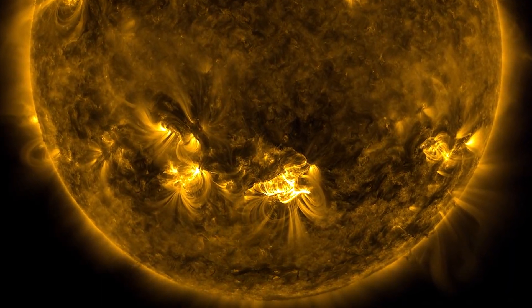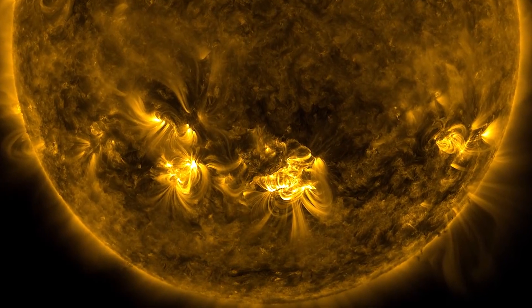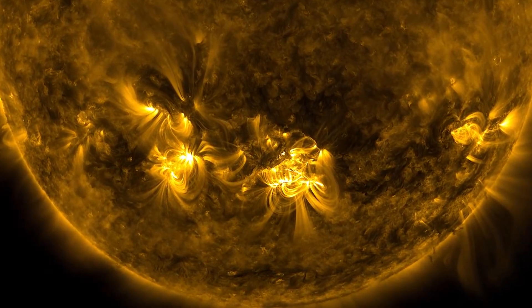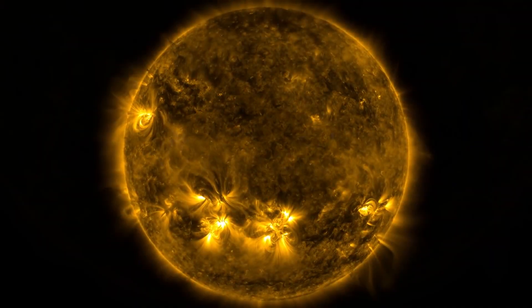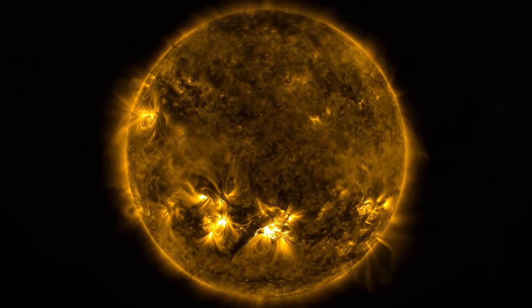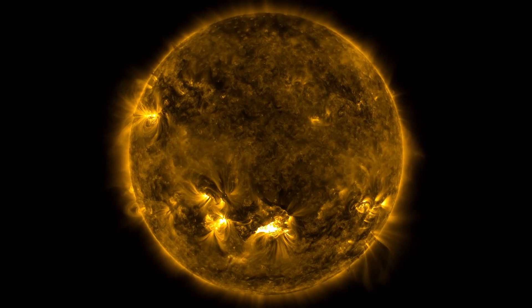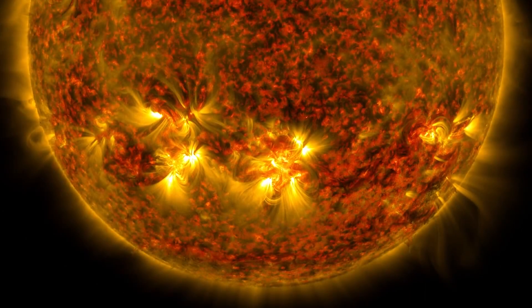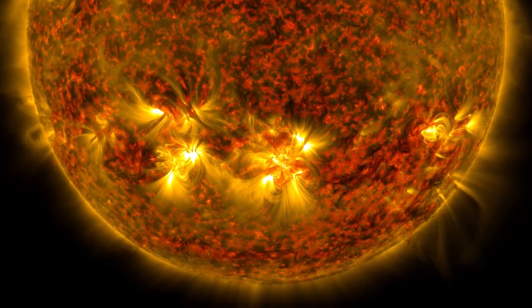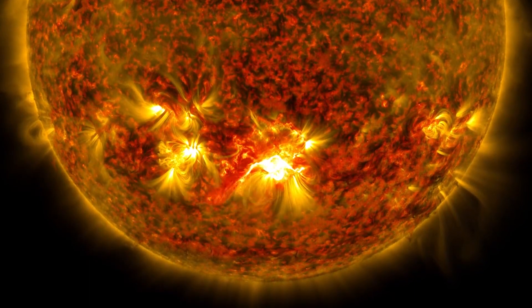Researchers found a highly organized coronal web, dubbed the S-web, in the center of the Sun's corona, after coronal holes formed on the Sun's east and west sides. It is composed of magnetized plasma structures that are constantly interacting and reconnecting. Solar wind streams were seen to be initiated by this process far above the coronal web.